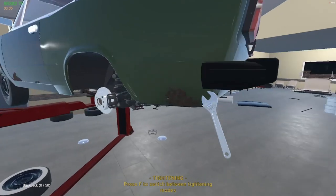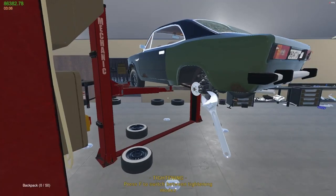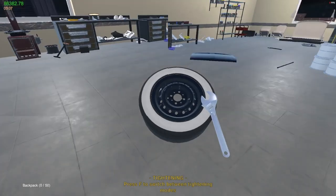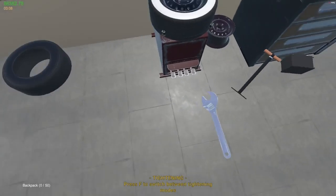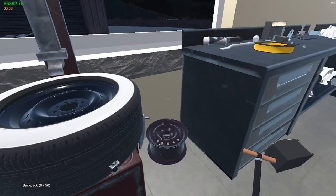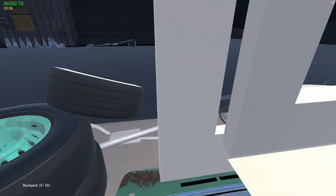Last wheel — change it over and then we can do burnouts, because everyone likes burnouts. Well, most people. That one neighbor doesn't like burnouts, but that's fine, I like them. I tell you what, I wish tires were this easy to put on in real life. I've done so many tires lately with the winter season coming up — it's not even funny.